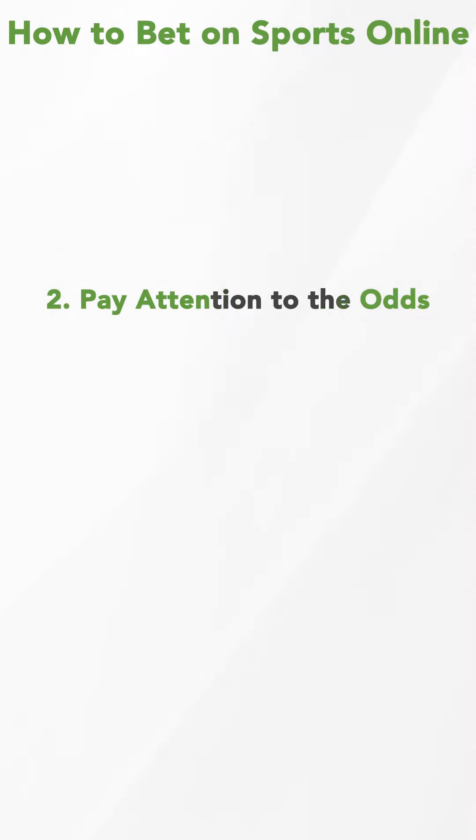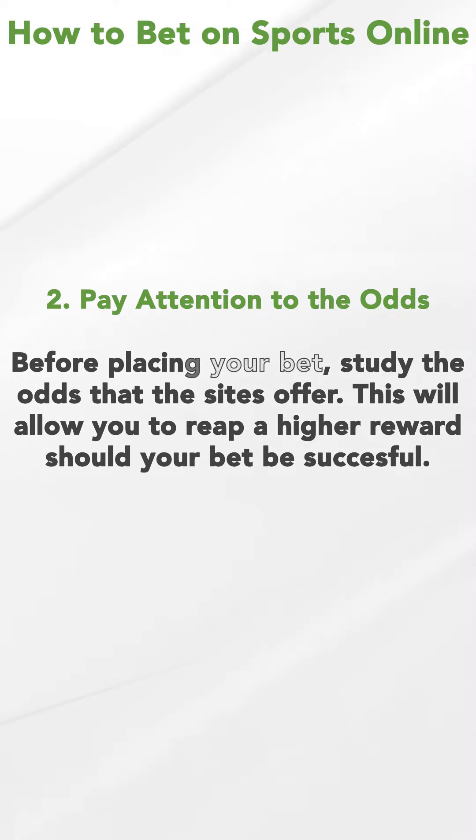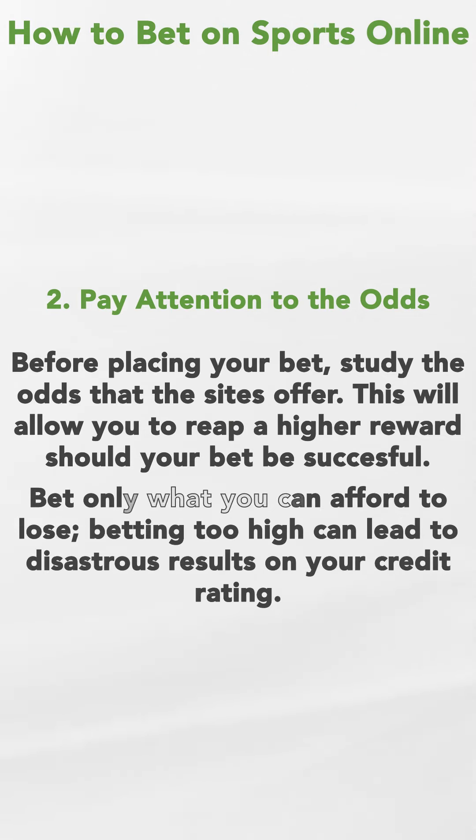Number two, pay attention to the odds. Before placing your bet, study the odds that the site offers. This will allow you to reap a higher reward if your bet is successful. Bet only what you can afford to lose. Betting too high can lead to disastrous results on your credit rating.